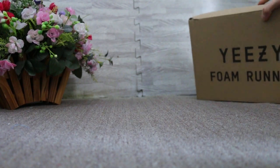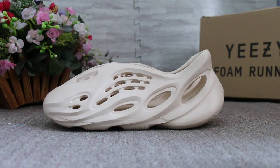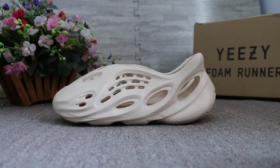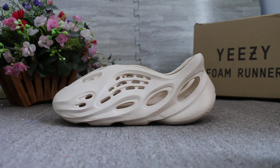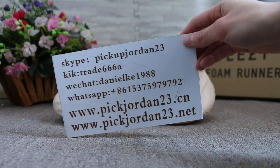So just a short review to show you guys the new sample we got. If you guys are interested in those items, just feel easy to contact us — Skype, Kik, WeChat, or WhatsApp. This is AB.